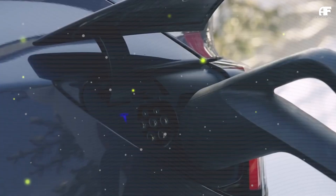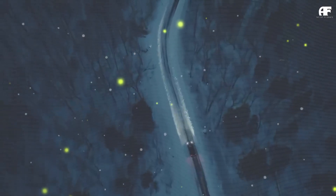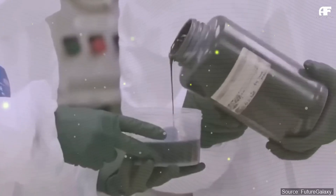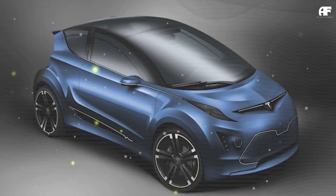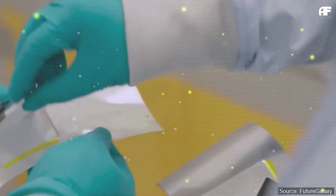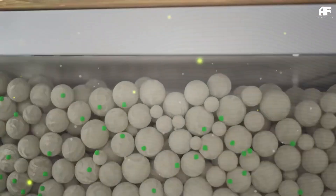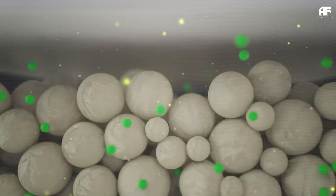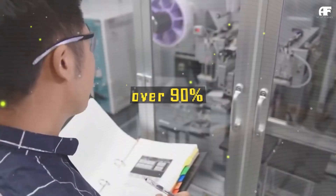Faster supercharging and cold weather battery preconditioning — have you ever had trouble finding charging stations in the cold? One of the biggest winter challenges for EVs is slow charging due to cold battery packs. The Model C will integrate a next-generation battery preconditioning system that preheats cells 25% faster than current Tesla models. By leveraging waste heat more efficiently and incorporating predictive thermal algorithms, the Model C will achieve a peak supercharging rate of 350 kW even in sub-zero conditions, cutting winter charging times by nearly 40% compared to previous models.